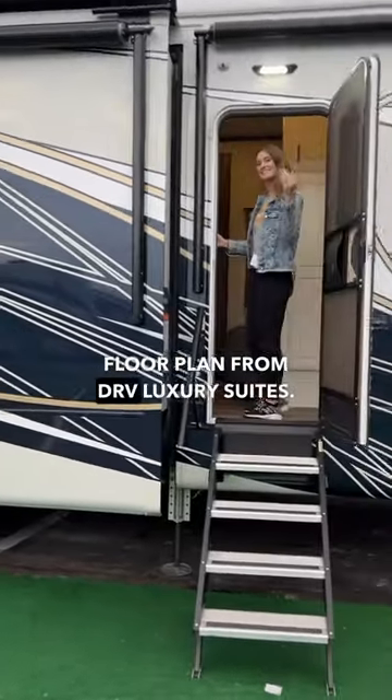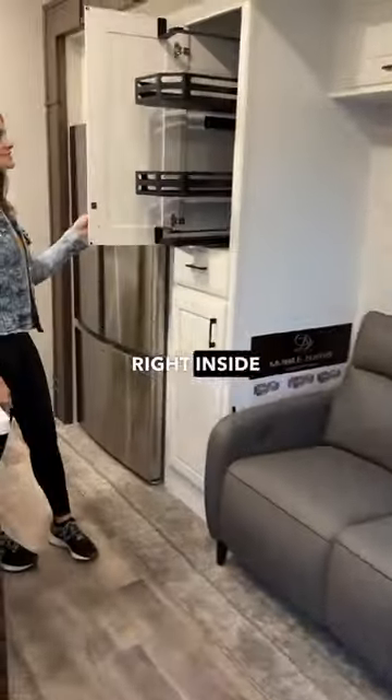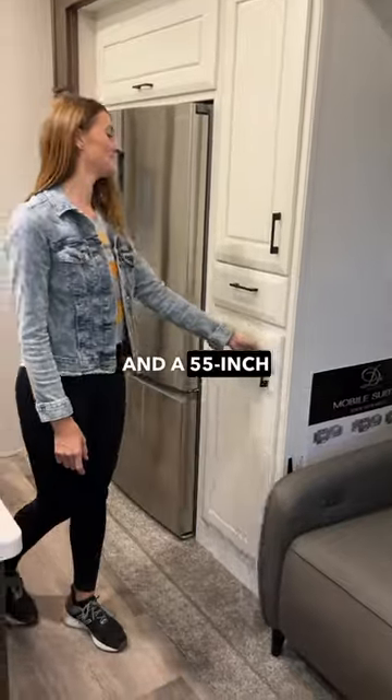Come check out this awesome floor plan from DRV Luxury Suites. Right inside the door, you'll find two large couches and a 55-inch smart TV.